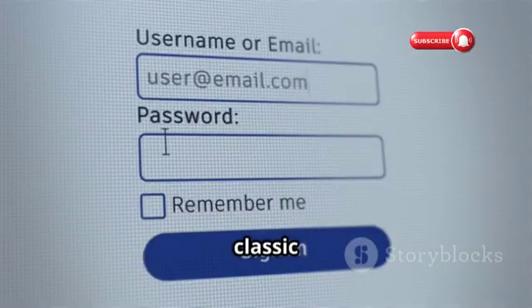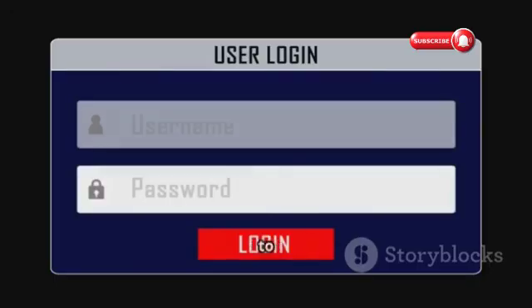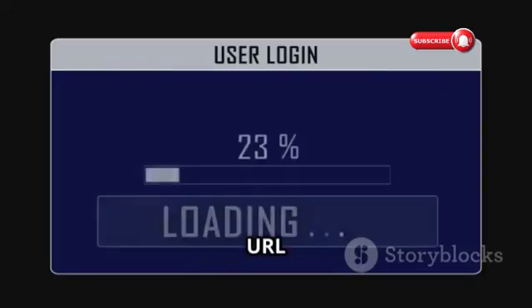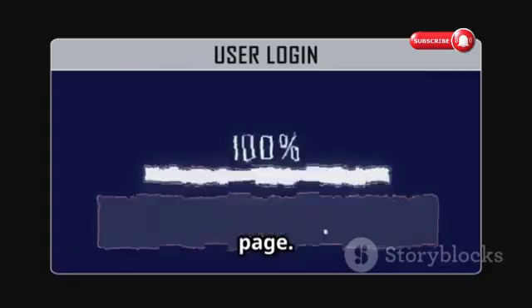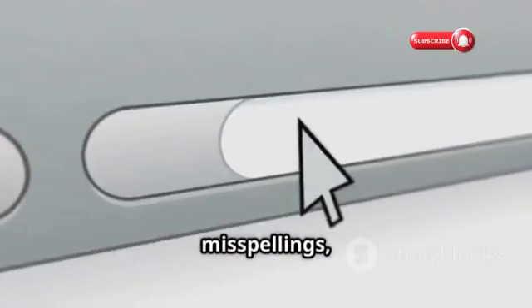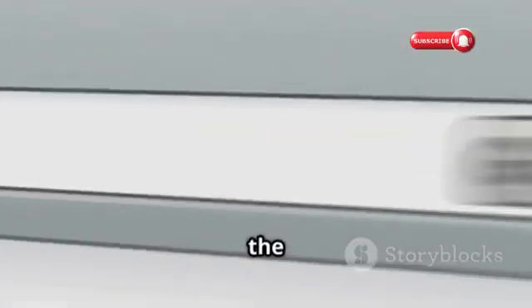Fake login pages are a classic phishing tactic designed to trick you into entering your Instagram credentials on a fraudulent website. These pages often look identical to the real deal, mimicking the design, layout, and even the URL of the official Instagram login page. Always double-check the URL before entering your credentials — look for misspellings, grammatical errors, or any suspicious characters in the address bar.